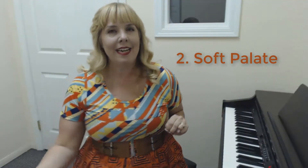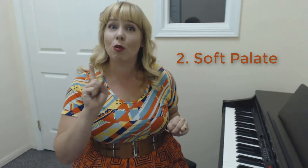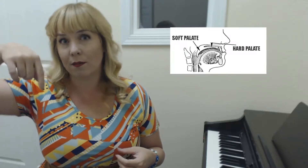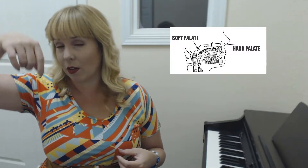Number two: soft palate. In singing, the soft palate is your friend. You want to think of it as a switch in your body. If it's switched up, you will have a legit sound. If it's switched down, you will have either a belt or a mix sound — or you'll be talking. The soft palate is that squishy part of the roof of your mouth where the uvula, or the hangy-down thing if we want to be technical, is.